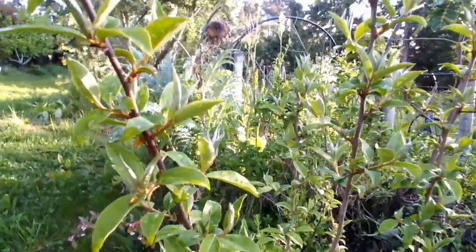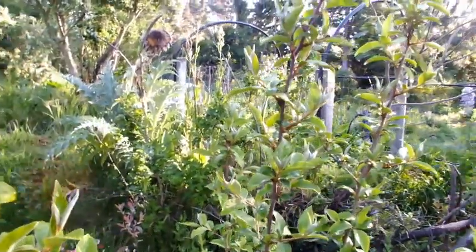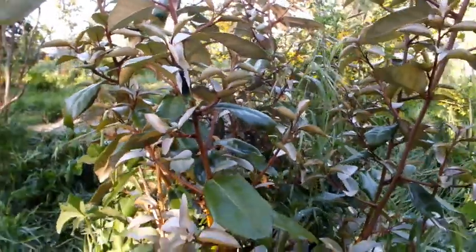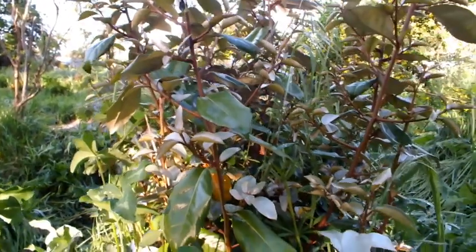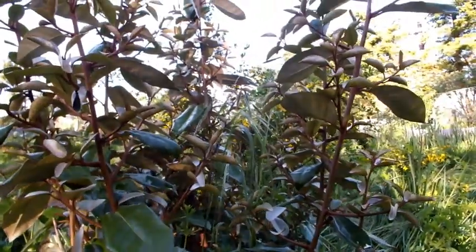The Elaeagnus group has a number of members known by various names — a nice palette of plants. Some are deciduous while others retain their leaves. Some have moderate thorns, and some, such as gumi or silverberry, produce edible fruits.